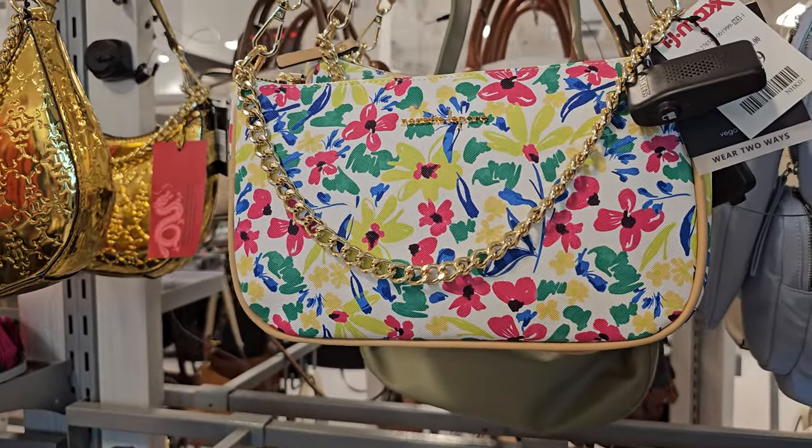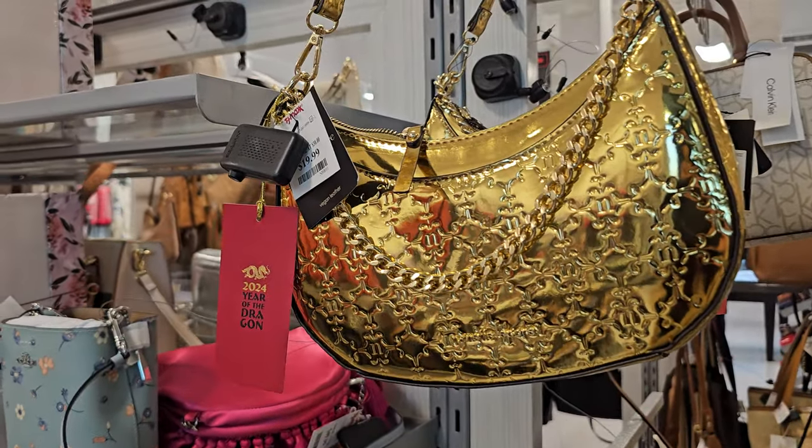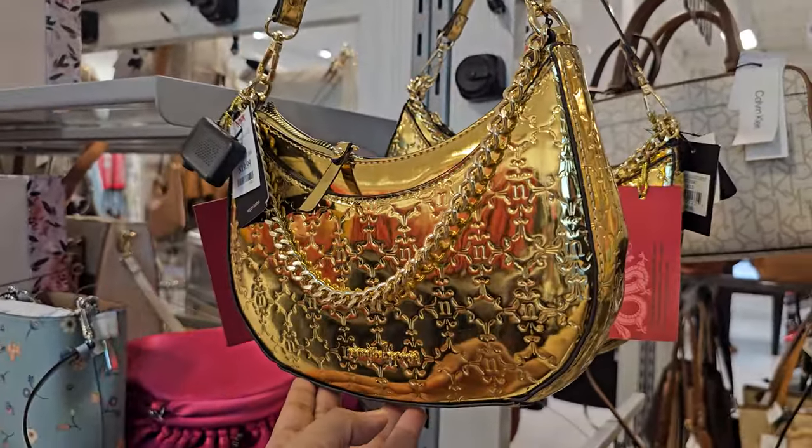This one is $20, by Nanette Lepore. Oh, look at that — a 2024 Year of the Dragon handbag, that's $20. I've never seen a handbag do this, but it's kind of cool.